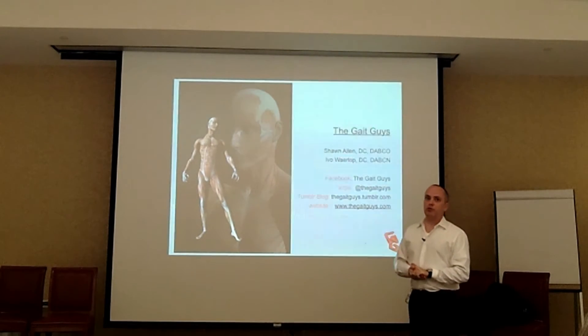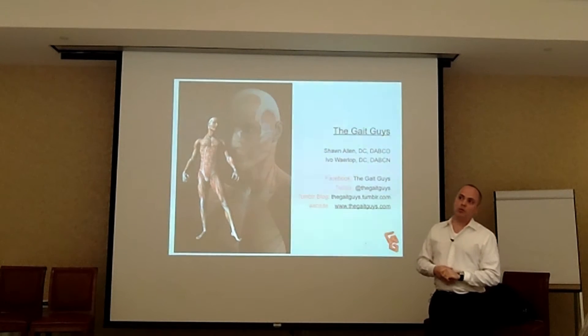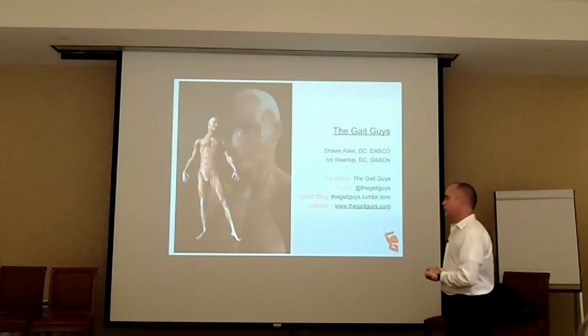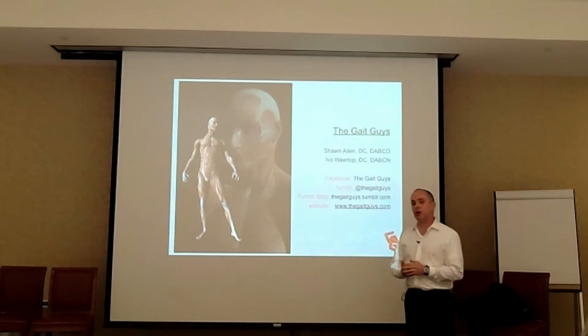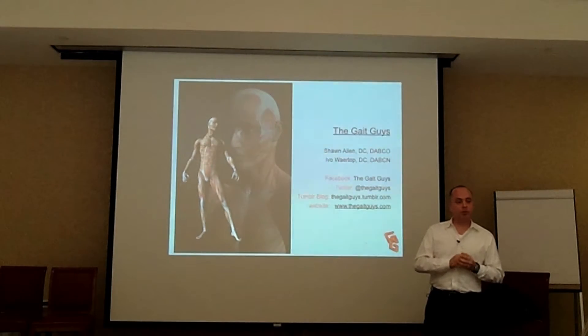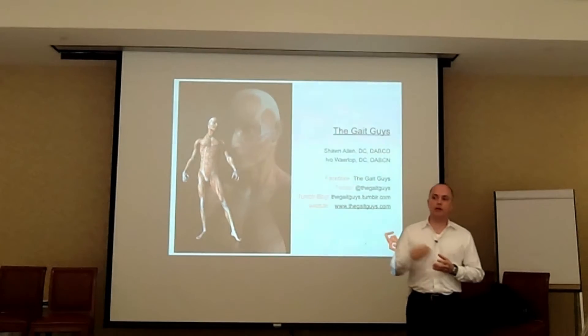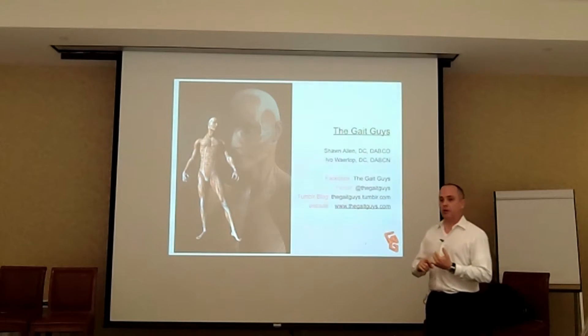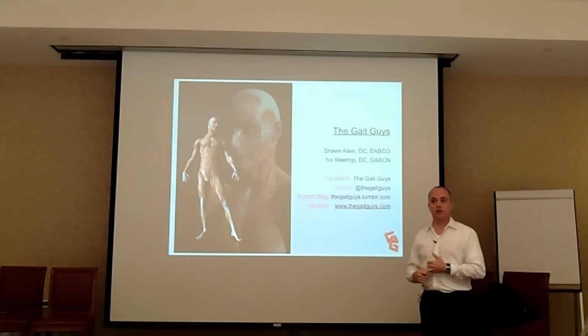If you don't know what a forefoot varus is, and you don't know what chi running, pose running, or natural running is, or if you've got a client who's a heel striker, you're not going to know the risk factors for that client. You may put them in the wrong shoe, get a client returning to return a shoe — or returning very angrily — asking why didn't this shoe work, why did your store prescribe this shoe?